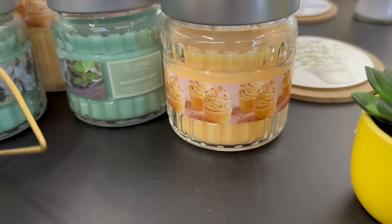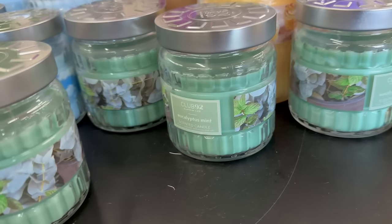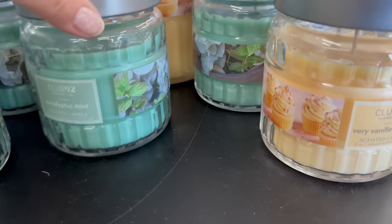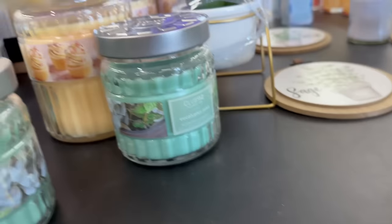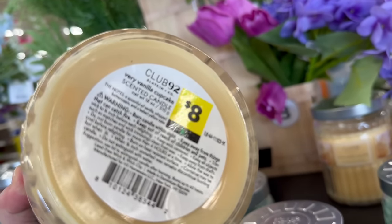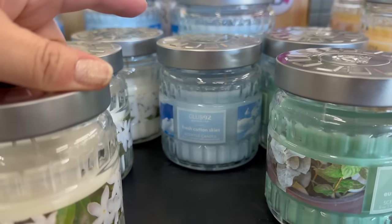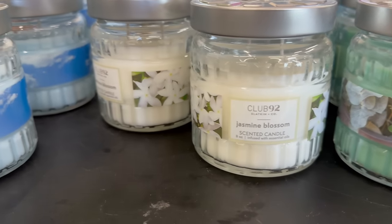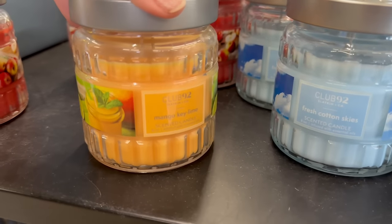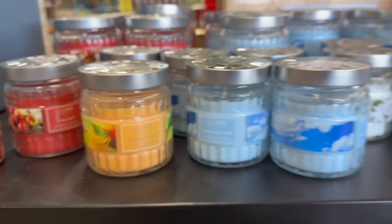They've got some nice candles in stock — eucalyptus mint and very vanilla cupcakes, available in larger sizes too. The eight-ounce candles are five dollars and the eighteen-ounce are eight dollars. They also have wax cubes in fresh cotton skies, jasmine blossom, mango key lime, and crisp apple.